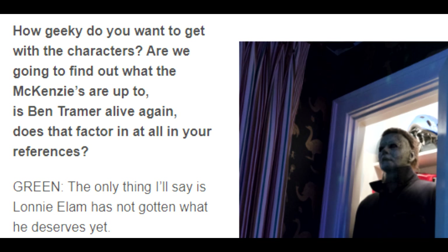Last piece of news here, and this is pretty fun. In another one of the interviews, they asked David Gordon Green: 'How geeky do you want to get with the characters? Are we going to find out what the McKenzies are up to? Is Ben Tramer alive again? Does that factor in all your references?' And Green said, 'The only thing I'll say is Lonnie Elam has not gotten what he deserves yet.' So finally, that little jerk-off Lonnie is going to get what's coming to him in this movie.